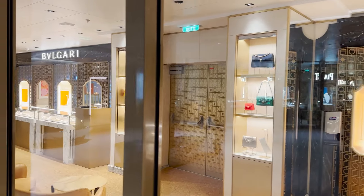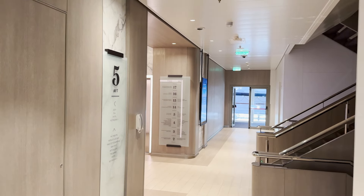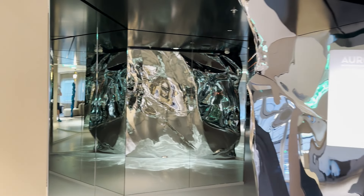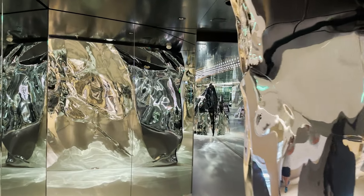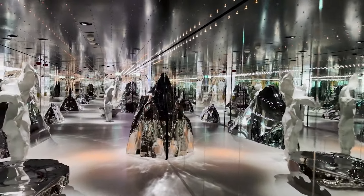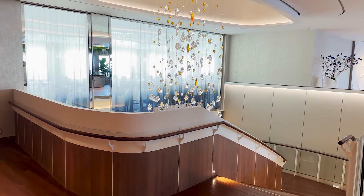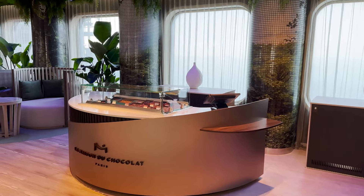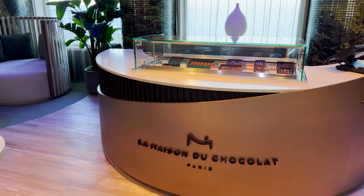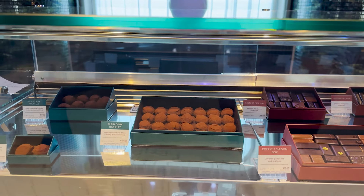Making our way aft and exiting the Grand Plaza area, we pass some additional jewelry shopping on both sides. Just off the deck five aft elevators on the port side is an art installation tunnel called Aurora — metallic and mirrored, it almost looks like a solid wall but is actually a tunnel providing access to the aft portion of deck five. Walking through it is a really cool experience. As we exit Aurora, we see the dangling chandelier and stairwell back down to the main dining restaurants on decks three and four. We also find La Maison de Chocolat — a little chocolate bar offering truffles and special chocolates.